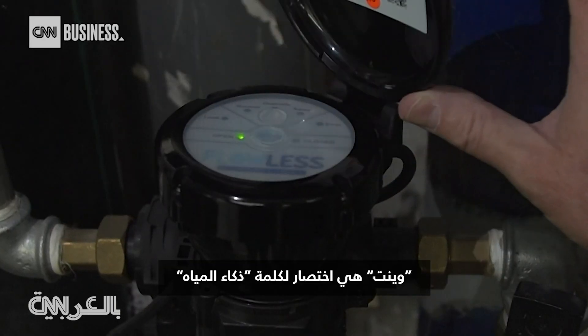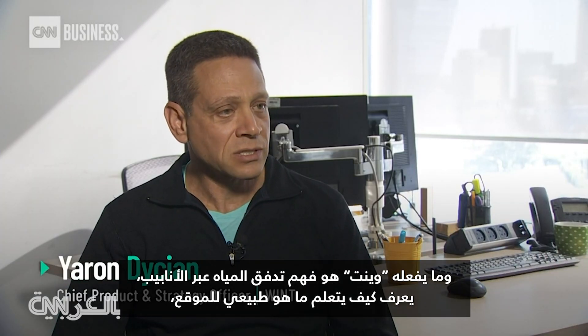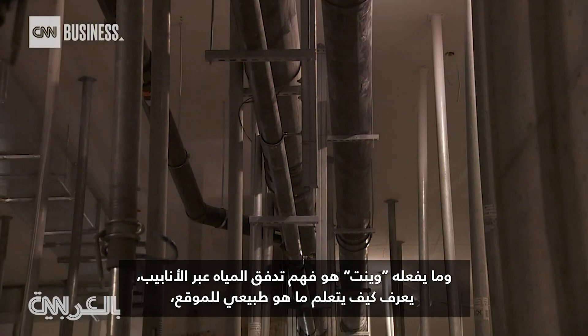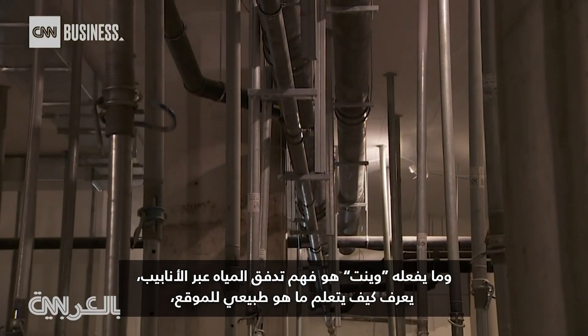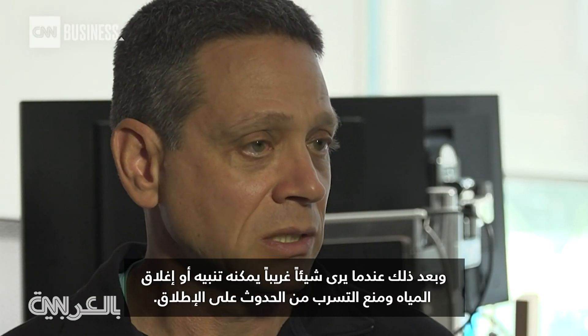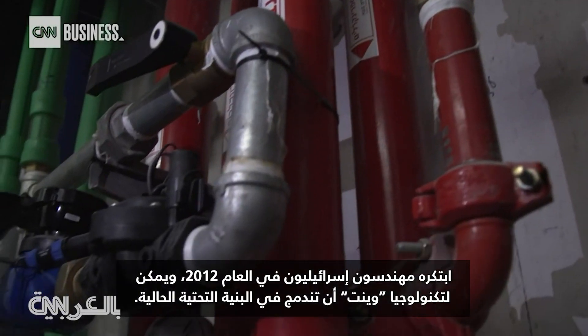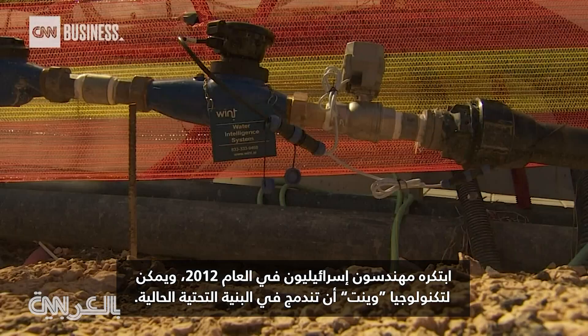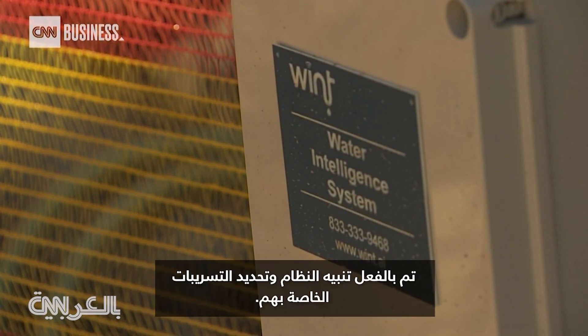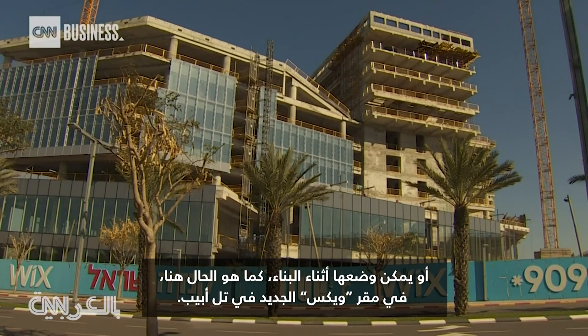WINT stands for Water Intelligence. What WINT does is understand the flow of water through pipes. It knows how to learn what is normal for a location, and then when it sees an anomaly, it can alert or shut the water off, preventing the leak from ever happening. Devised by Israeli engineers in 2012, WINT's technology can integrate into existing infrastructure — the system has already alerted and identified leaks — or it can be placed during construction.